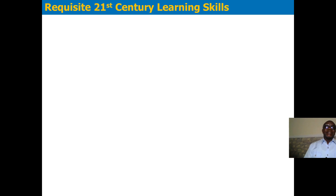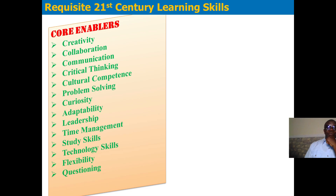21st century learning skills represent what we call the core enablers. Under the core enablers, we have the five C's: creativity, collaboration, communication, critical thinking, and cultural competence. We also have problem solving, curiosity, adaptability, leadership, time management, study skills, technology skills, flexibility, and questioning.